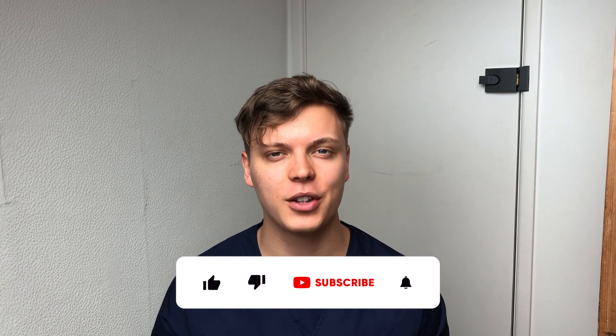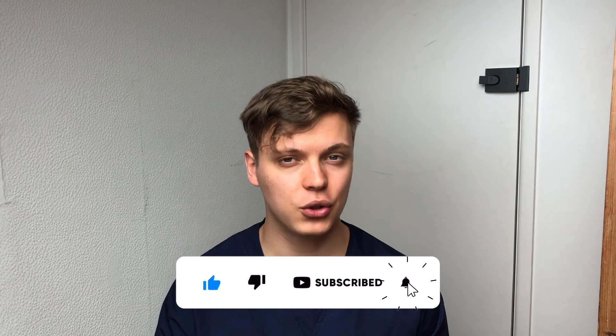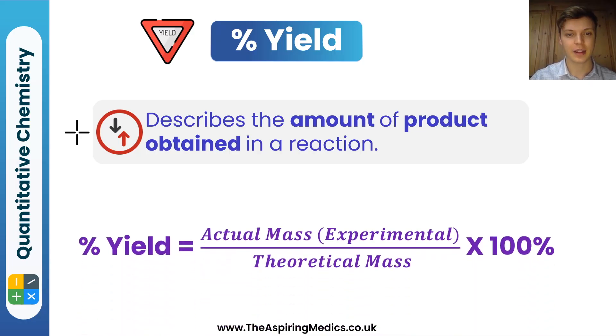Hello and welcome back to another Aspiring Medics YouTube video. In today's video we're focusing on Section 2 and we'll be looking at eight top tips that helped me score in the top percentile of the BMAT. My name is Anthony, I'm a fourth year medical student at the University of Oxford and I'm the BMAT course lead for Aspiring Medics. Without further ado, let's get into the video.